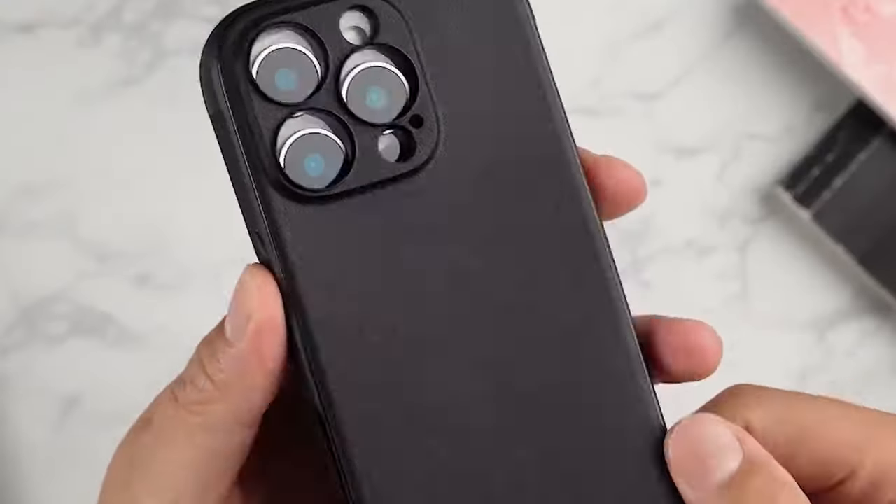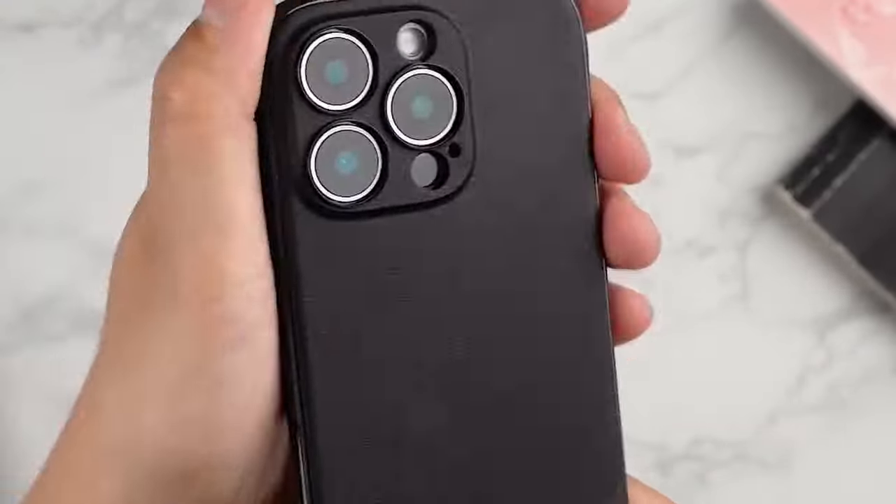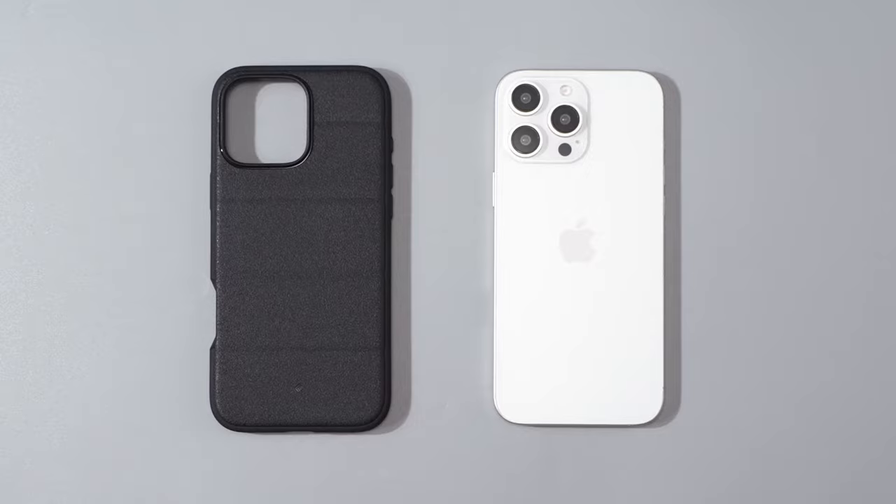The iPhone 16 Pro Max is a powerful device that deserves protection. A high-quality case can safeguard your phone from scratches, drops, and other daily wear and tear.